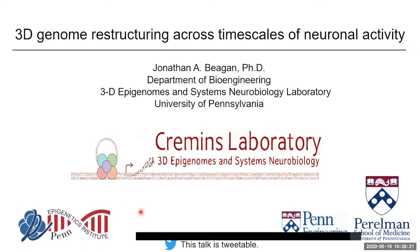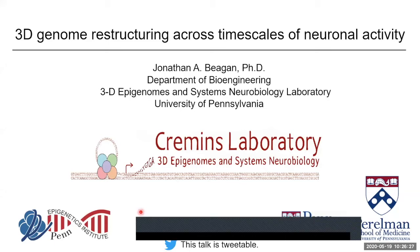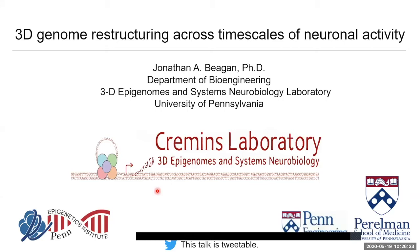Thanks very much. Please let me know if you can hear me and see my slides okay. So I'm John Began. I'm a recent graduate of the Kremen's Lab at UPenn and my PI Jennifer couldn't be here today, but I'm thrilled to take her place and really honored to be amongst such distinguished speakers. I'm thrilled to present today a story we've been working on for the past few years, and it is set to actually come out public next week.